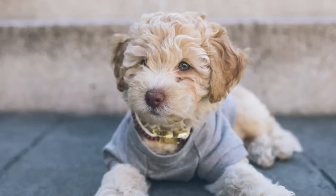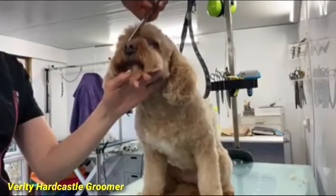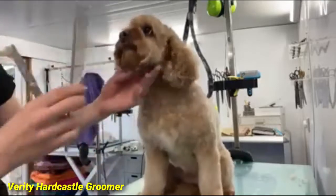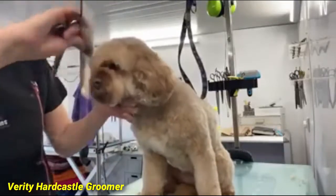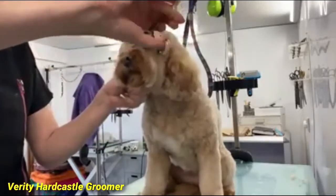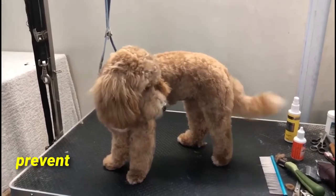Number three: grooming difference. The Cavapoo does not shed, but they require a lot of grooming — they are high maintenance when it comes to their coat. They need to be brushed on a regular basis to ensure their skin and coat is kept nice and healthy. The Cavapoo's fur is known for growing quickly, so several professional trims a year are needed, and also to make sure they don't overheat in the hotter months.